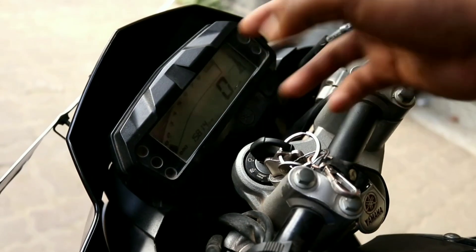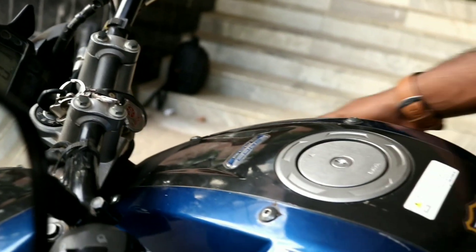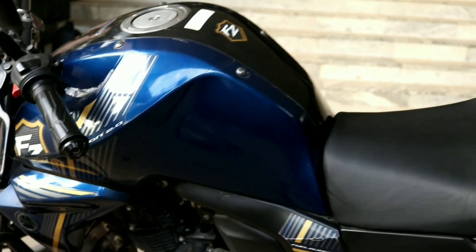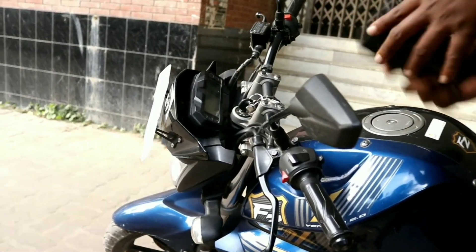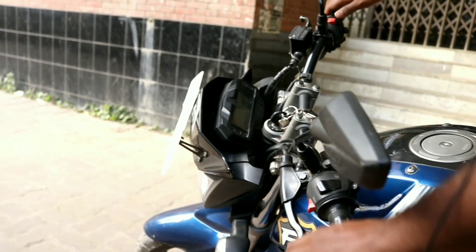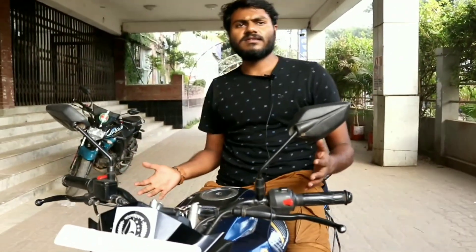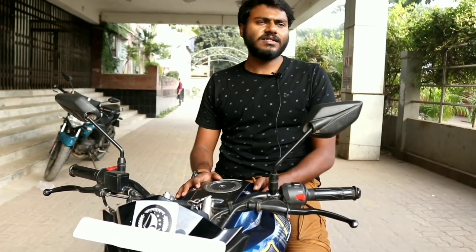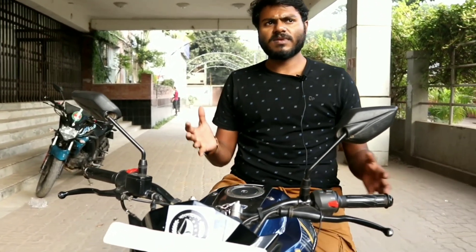Now we are looking at how to operate the bike. We will check the bike's condition and listen to the engine and exhaust sound. It has been a reliable brand in this series.